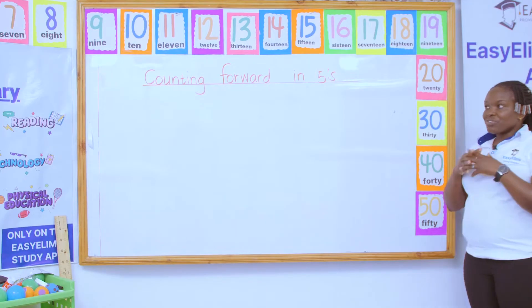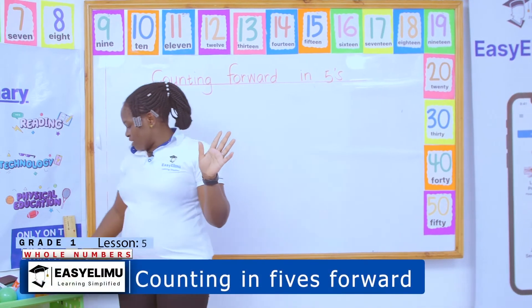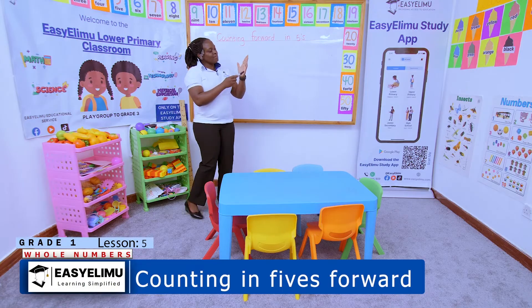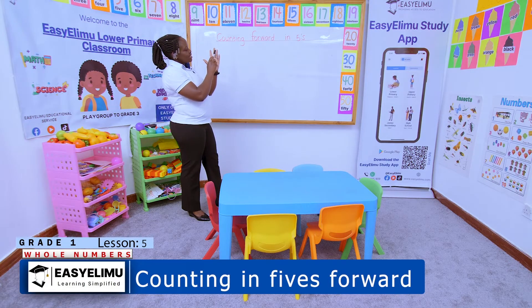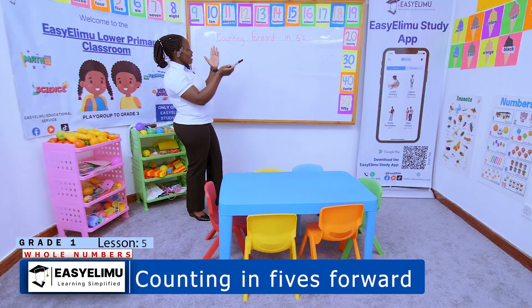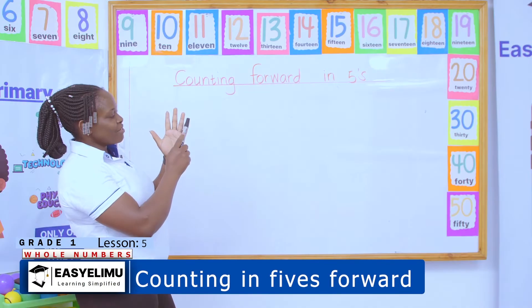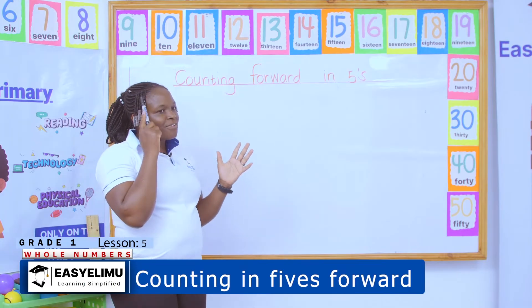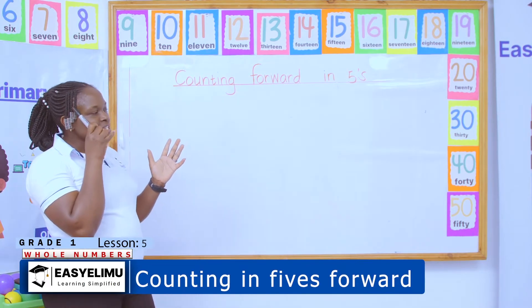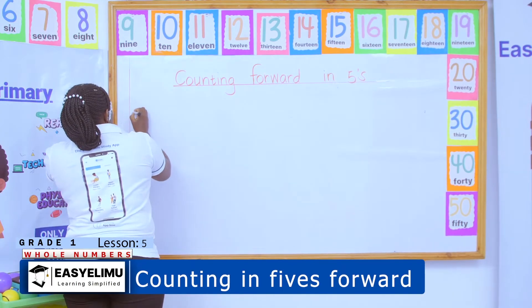Counting in fives is very interesting and very easy. Do you know what I normally use to teach my kids counting in fives? I use the fingers. If I'm counting from zero, I say zero is nothing, then I say five. I continue — five in the head — then six, seven, eight, nine, ten. So if I'm supposed to write these numbers one up to fifty...